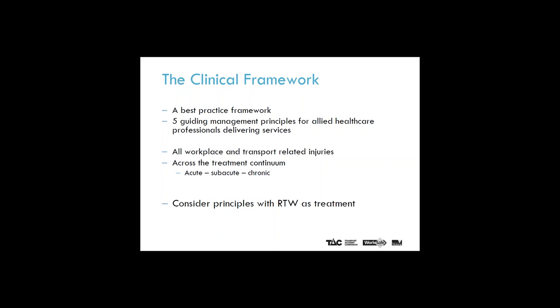The clinical framework is a best practice framework with a set of five guiding principles for allied healthcare professionals delivering services. The principles apply to all workplace and transport accident related injuries and apply across the treatment continuum from acute to subacute to chronic injuries. Traditionally, return to work has been regarded as a goal of treatment. However, it can be considered that return to work is indeed a treatment modality in itself, and that encouraging and facilitating return to work can be consistent with the five clinical framework principles.